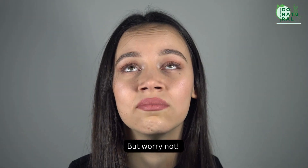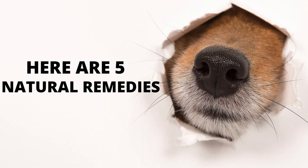But worry not. Here are 5 natural remedies that provide lasting relief from sinusitis without the side effects of traditional medications.